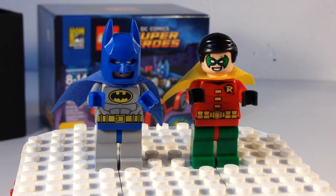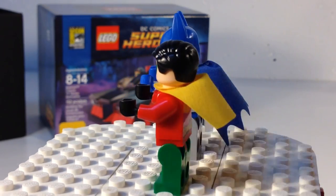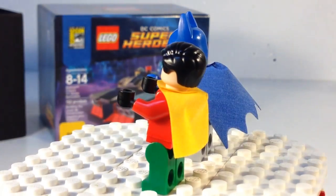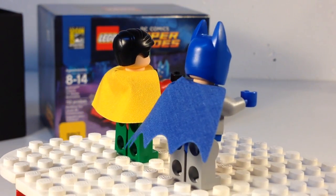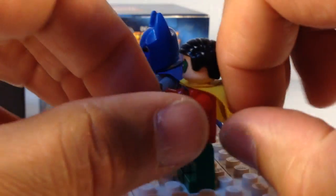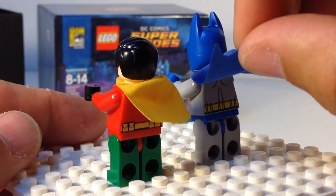Here are your classic TV series Batman and Robin. Robin should have had shorts. Their capes are kind of messed up by putting them in the car. They actually would fit better in the car without their capes on. There is back printing on Robin and on Batman.